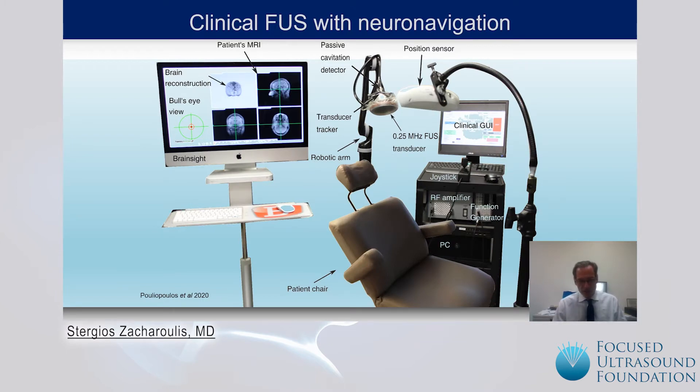Here at Columbia University Medical Center, the biomedical engineering department, namely Professor Elisa Konofago with her team, have created a novel device for the use of focused ultrasound that is non-invasive. It consists of a 0.25 megahertz transducer, a transducer tracker, a position sensor, a passive cavitation detector, and these images merge with the MRI that we have pre-uploaded. We are able with the detector to very targetably use the frequencies with the use of micro-bubbles to open the blood-brain barrier.